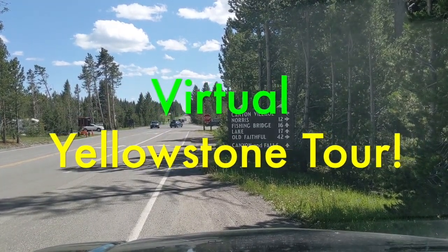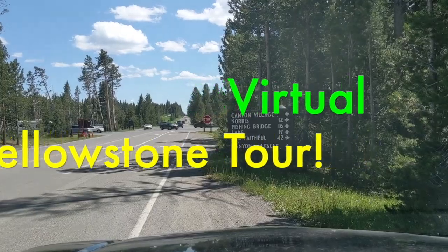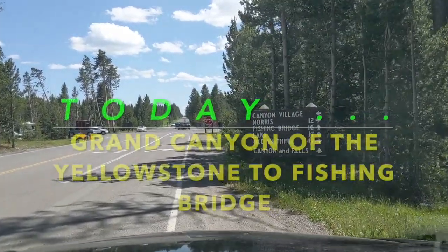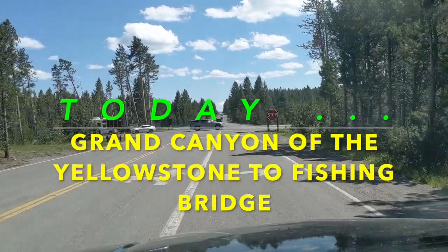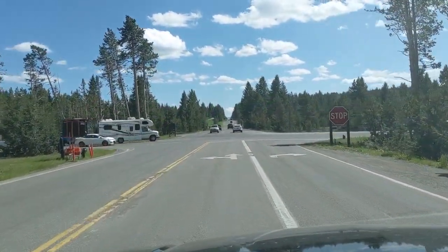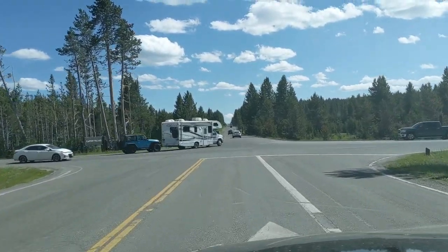Hi everyone and welcome to another one of our virtual Yellowstone tours. Today we're going to be doing the section of road between Grand Canyon of the Yellowstone, also known as Canyon, and Fishing Bridge.